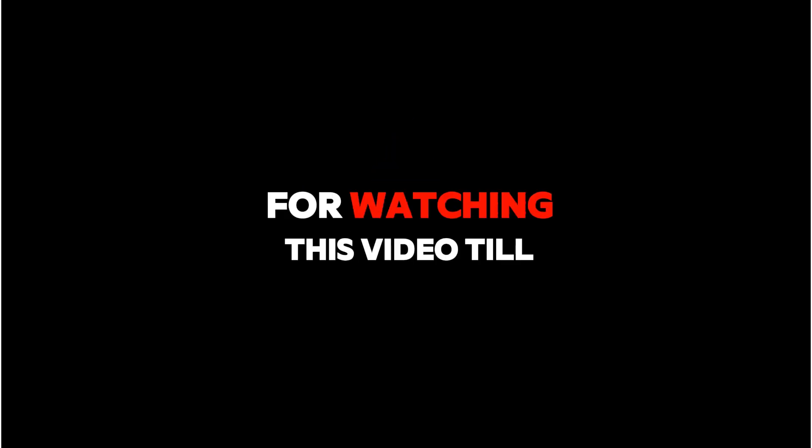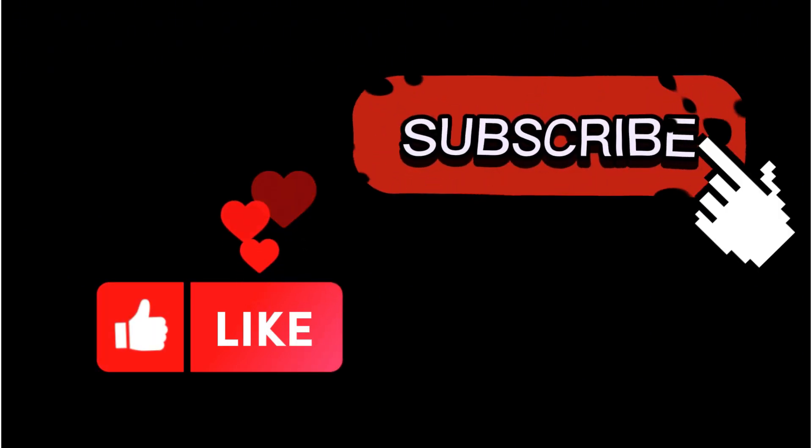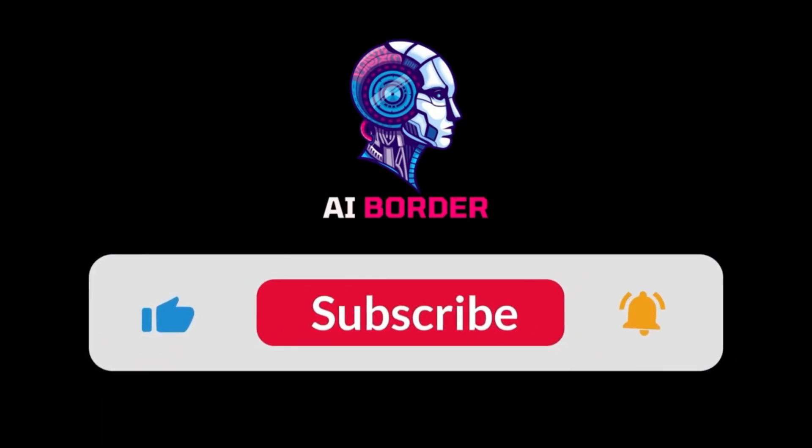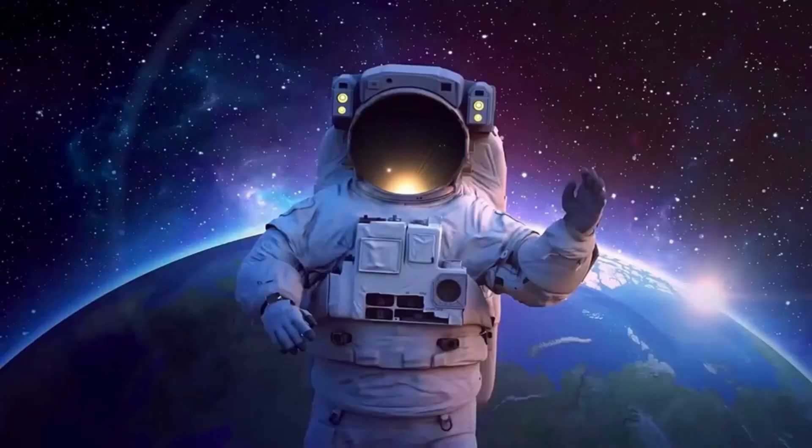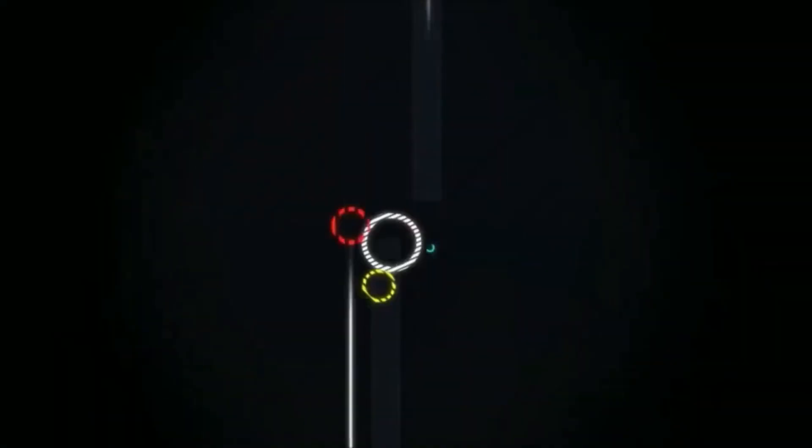Thank you so much for watching this video till the end. I really hope you enjoyed it. Let me know in the comments what kind of videos you'd like to see next — I read all your comments. And don't forget to like this video and subscribe to my channel. See you in the next one. Bye for now.